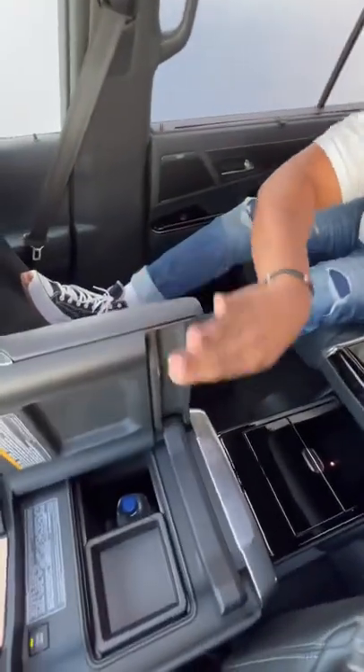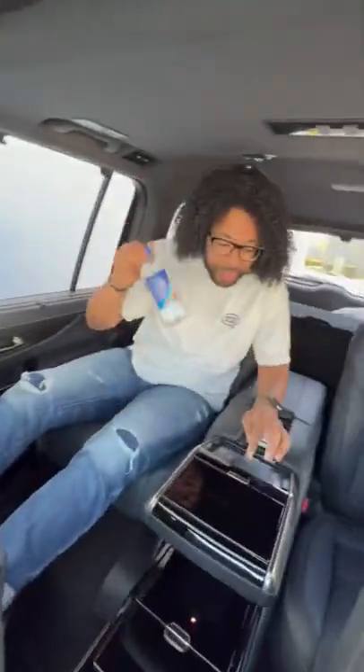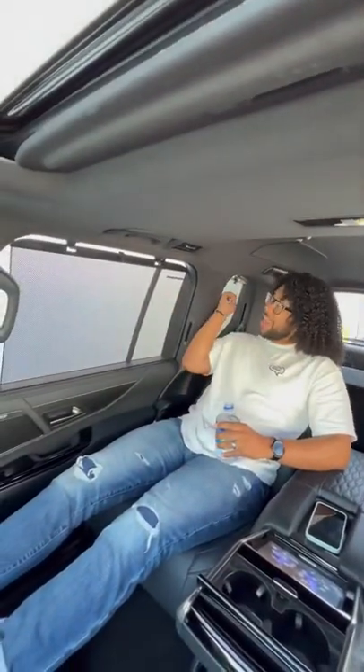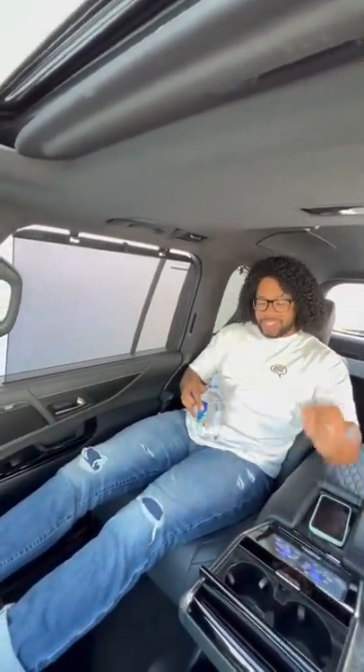I can reach into this front cooler and pull out a drink if I get thirsty. It gets better — if I push this button, that screen's gonna fold down so I can watch a movie. I have built-in sunscreen shades, plus I can turn on my massage seats to relax even more while I'm watching my movie.